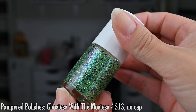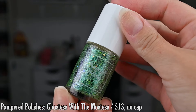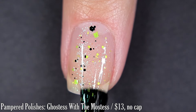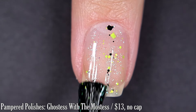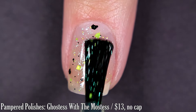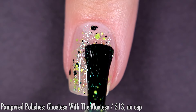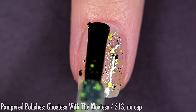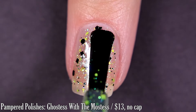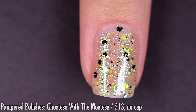Up next from my brand Pampered Polishes, we have Ghostess with the Mostess. This is inspired by Halloween and it's described as a clear-based aurora shimmer with iridescent micro flakes, black glitter, and neon green glitter. I'm going to show you what this looks like in two coats on its own — this is my preferred way of wearing it — but then I'm also going to show you what it looks like over a bright pastel purple polish to give more of those Halloween vibes. I really do like how this looks on the bare naked natural nail, and I think these colors complement each other very well.